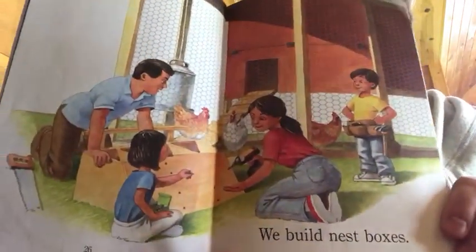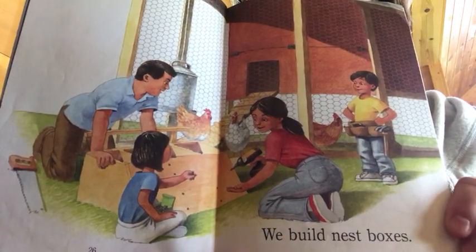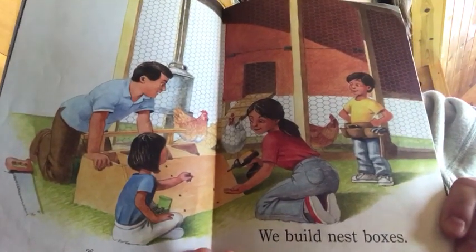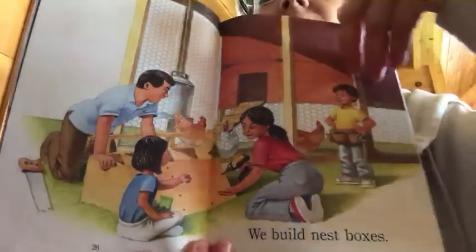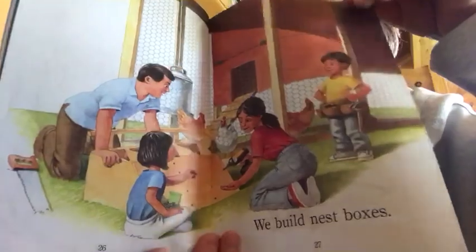We build nest boxes. At my house we call them chicken coops, and inside the coop is a box on the wall that has little tiny nesting areas. What do you think is going to happen in there?